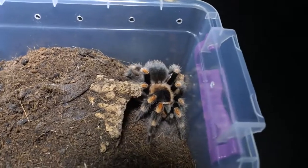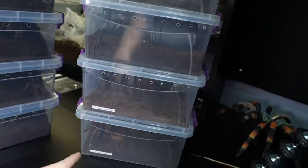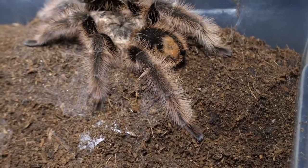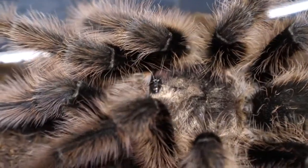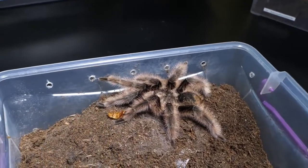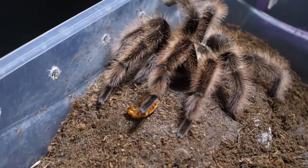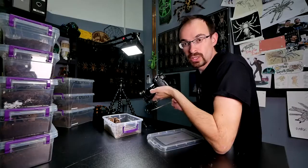Now we are done with all the tarantulas in the smaller boxes and moving into the slightly bigger enclosures. Here we have three males and one female, but they are all different species. This is Brachypelma hamorii Nicaragua male — the ultimate fluffiness, just stunning when it comes to fluff on the legs. Are you hungry? Let's give him a roach. Nothing. It looks like he's not hungry. Pretty boy is not hungry — well, more for the rest.